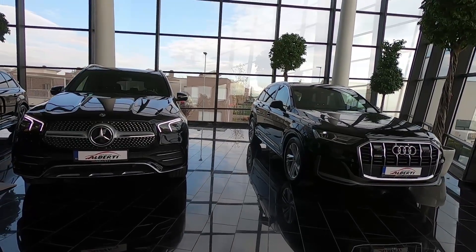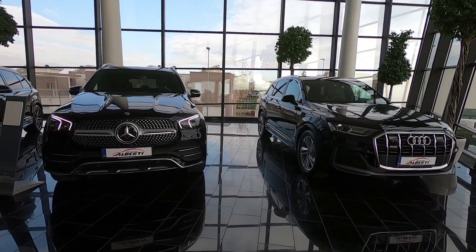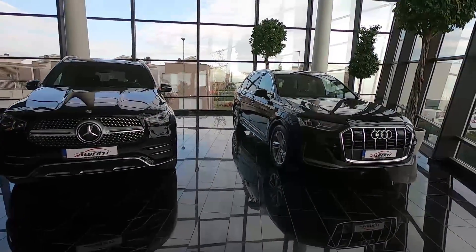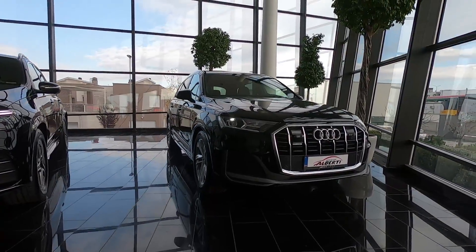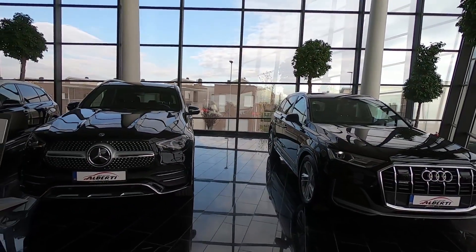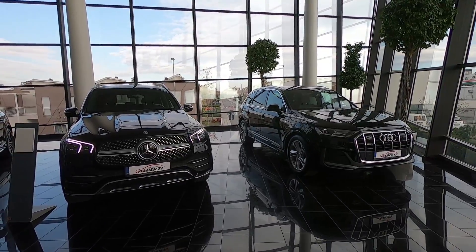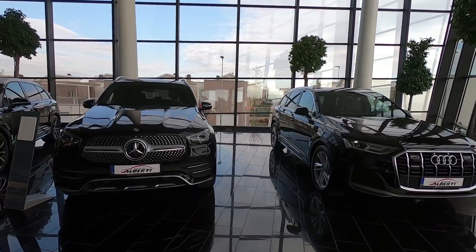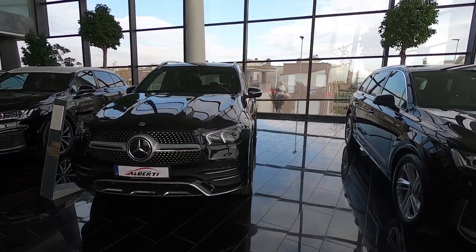Hi everyone, welcome back to Shandri's Agar channel. Today we have the 2020 Mercedes-Benz GLA and the 2020 facelift Audi Q7. We are going to look at the practicality of these two SUVs, the infotainment, and stuff like that. Let's start with the new GLE.